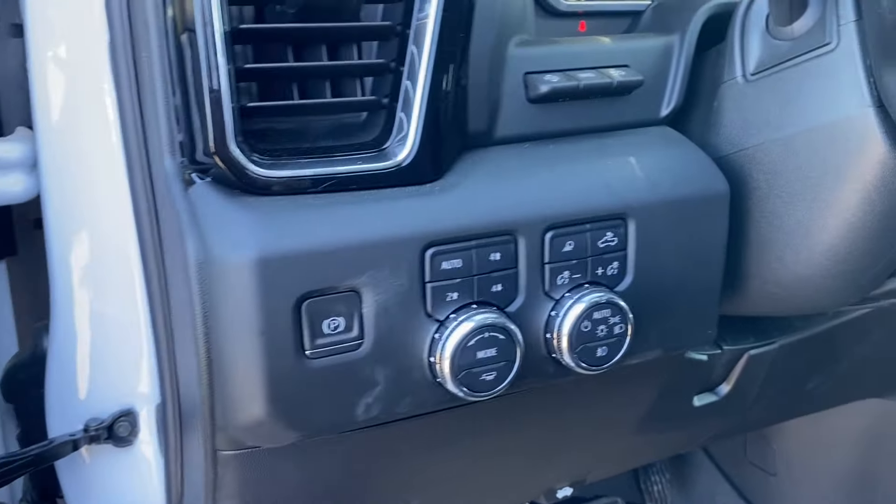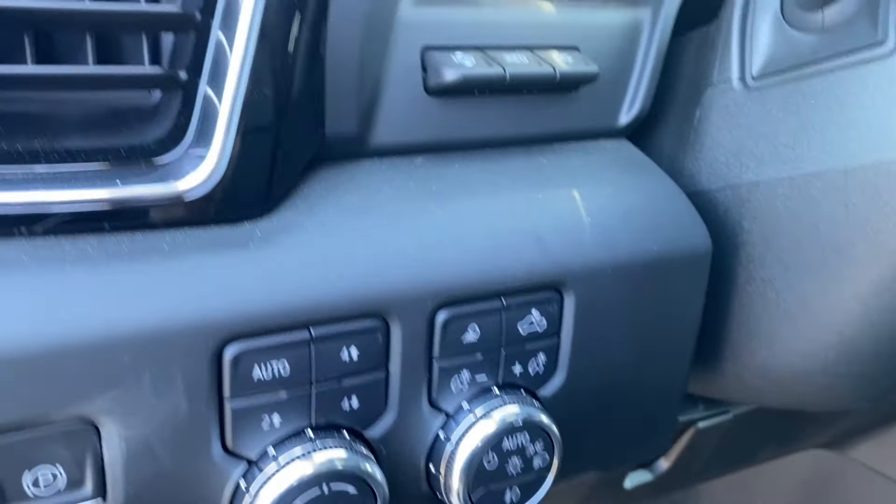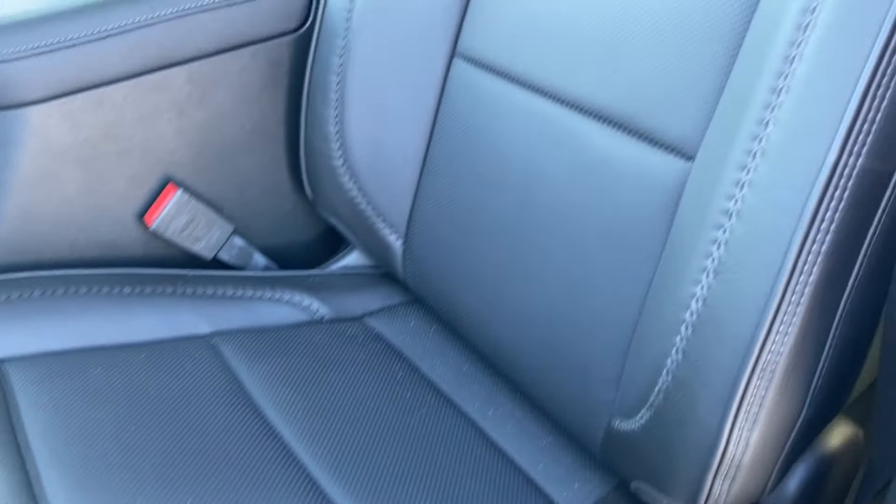On the panel next to the steering wheel you have your electronic parking brake, several different driving modes, some interior and exterior lighting control, and heads up display settings in the corner. The black leather bucket seats feature Denali etching at the top, with power controls and lumbar support on the side.